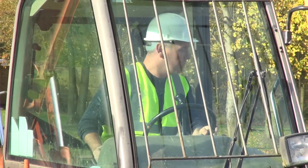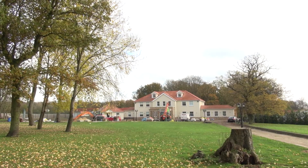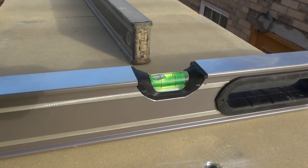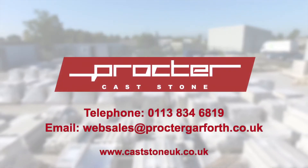It's both a technical and physical process, and also one which requires great care and attention to ensure the finished job is exactly right. This brings to an end our short video about Procter Cast Stone, which we hope you found useful. Please do contact us if you have a project we can potentially help you with.